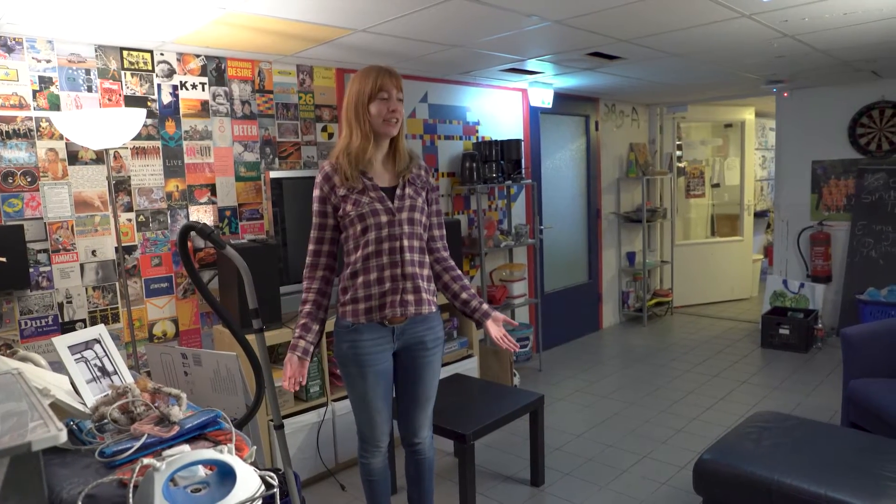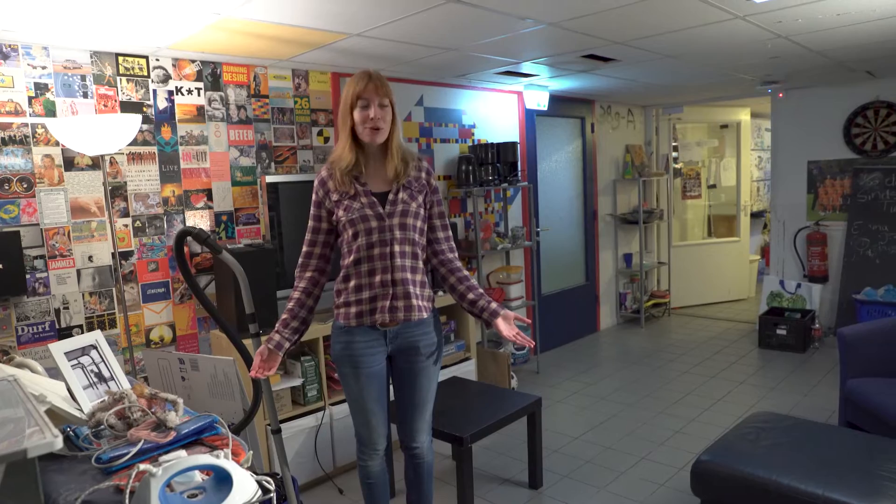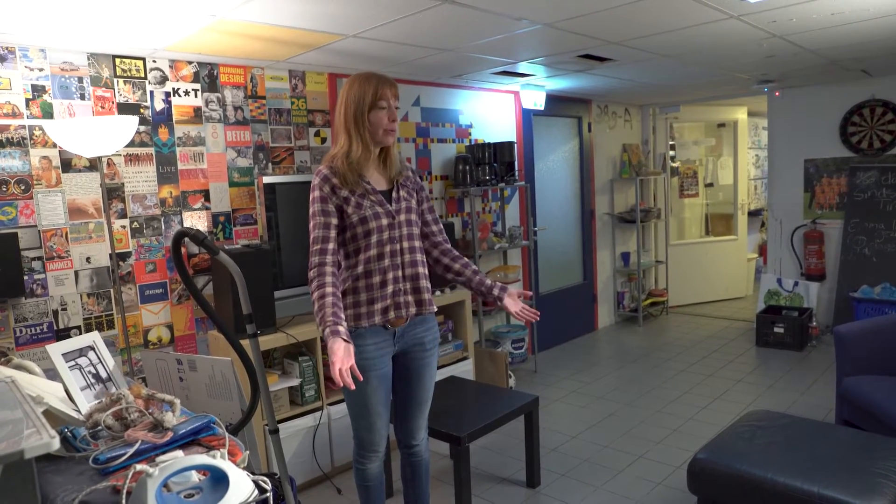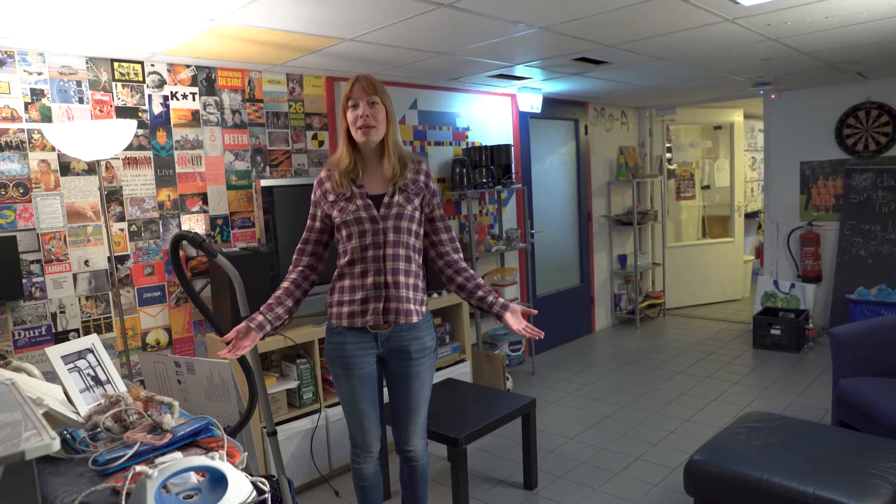This is our living room — or actually it's the hallway but we use it as a living room. We also have another living room but that's behind there. This is where we usually sit with our housemates and where we play Mario Kart.